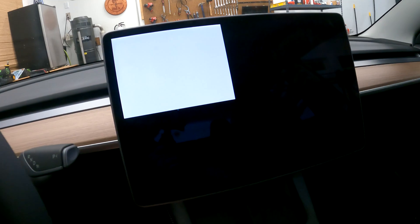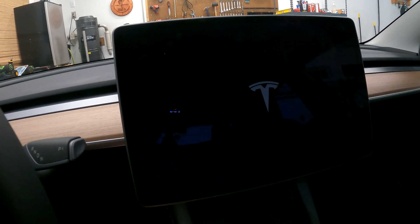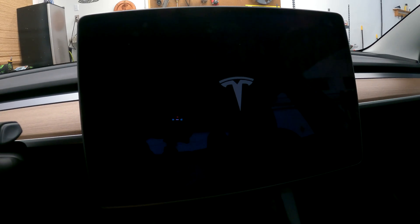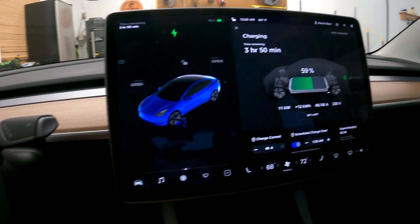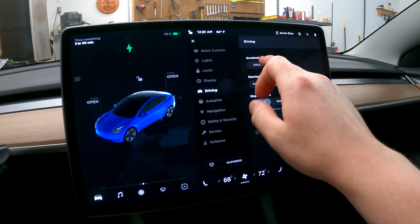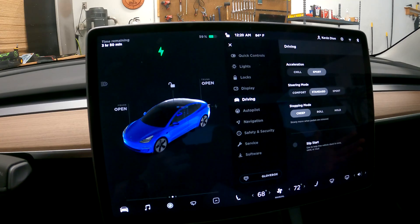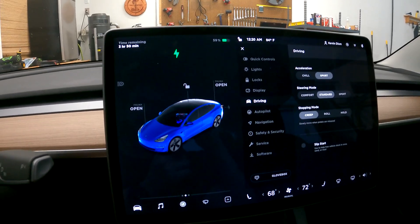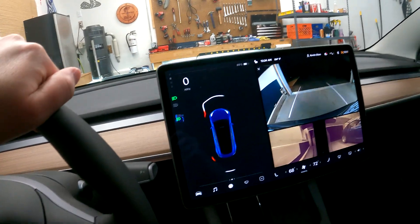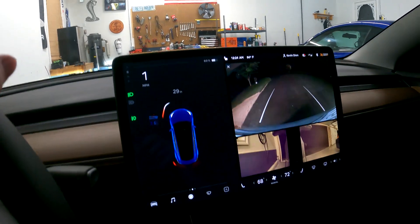I was actually going to do this at the dragway and do one run before and one after, but I was concerned it would take too long to download. So I wanted to get it done beforehand. I'm hoping to run high 11s at like 115-116 mph. That appears to be done already — the way to tell is you go to driving, and now we have Chill, Sport, and if it says Sport the update's done. This increases your zero-to-60 from 4.2 seconds to 3.7 seconds.